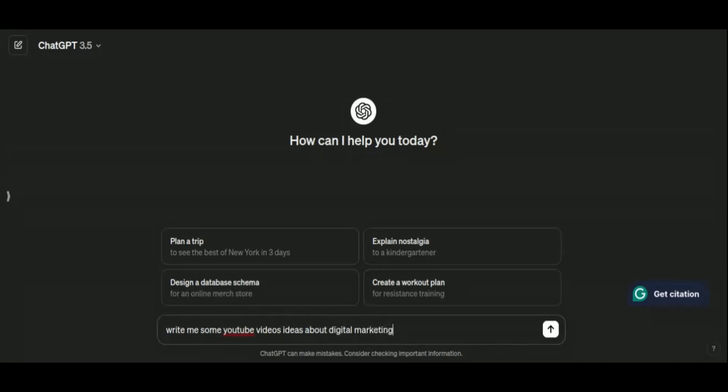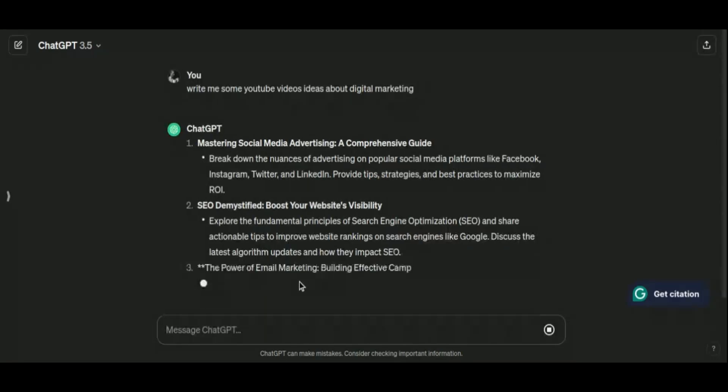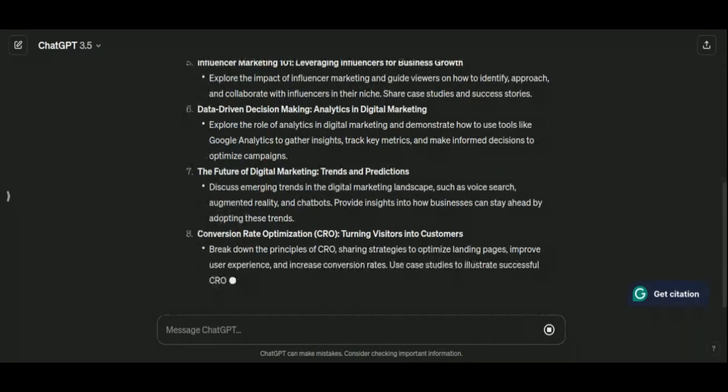Whether you're writing blog articles, designing multimedia presentations, or producing captivating videos, ChatGPT empowers you to achieve more with less effort. By leveraging AI, content creators can focus on what matters most — crafting engaging, high-quality content that resonates with audiences.